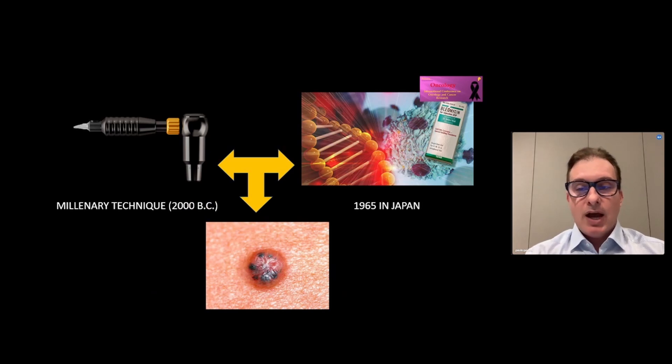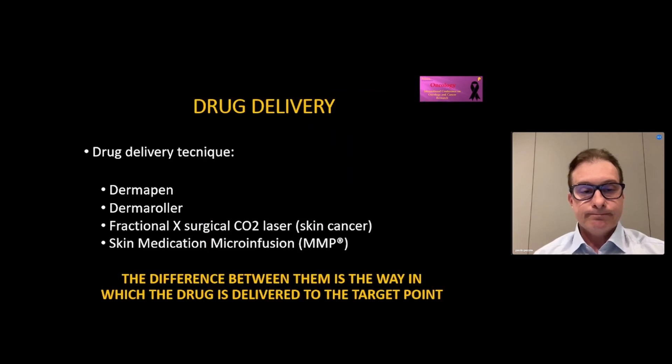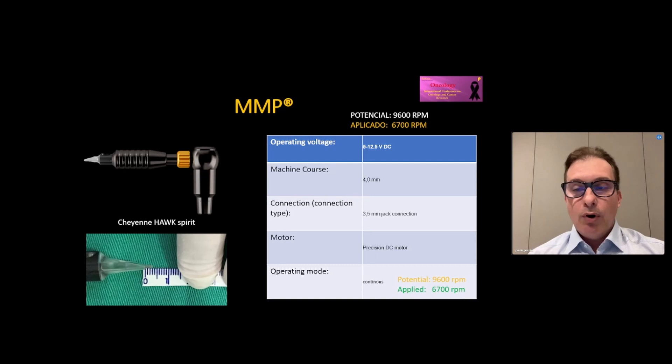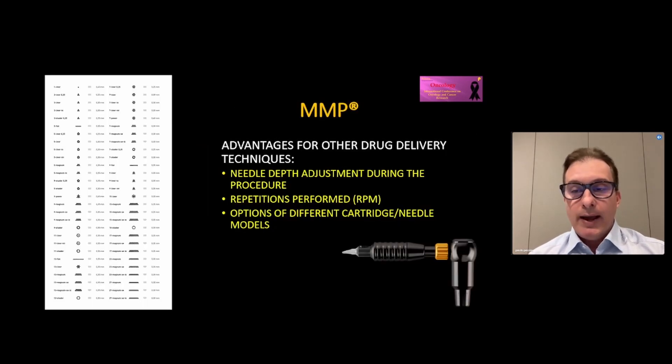Considering this, we carried out the work in order to evaluate the microinfusion technique of drugs into the skin. The big difference between drug delivery techniques is the way in which the drug is delivered to the target point. In this image, we can see that the medication is distributed homogeneously and equidistantly, both superficially and in the deep. Both depth and speed can be set for treatment, and a wide variety of needles are available for your choice.